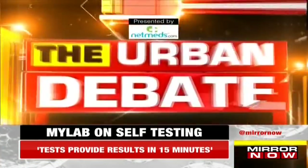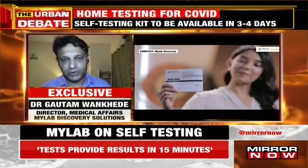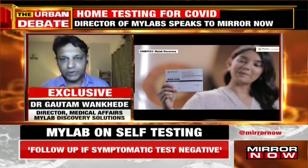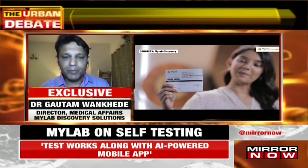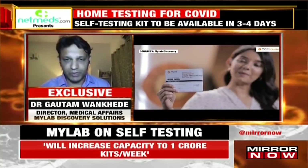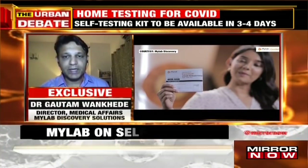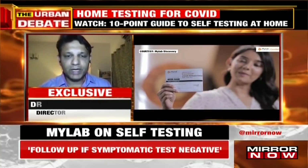Is there anything else a user needs to watch out for — any specific precautions or information to be aware of while using this kit? Yes, there are a couple of important housekeeping points. Number one is the disposal of the products. We've tried to follow every guideline given by the Central Pollution Control Board. The card comes with a lysis solution which ensures the virus becomes non-infective. We also provide a self-sealing zip pouch along with the kit. It is very important that after the test, the person puts all components into that self-sealing pouch and discards it properly, as this involves human secretion and bodily fluid going into the test kit.